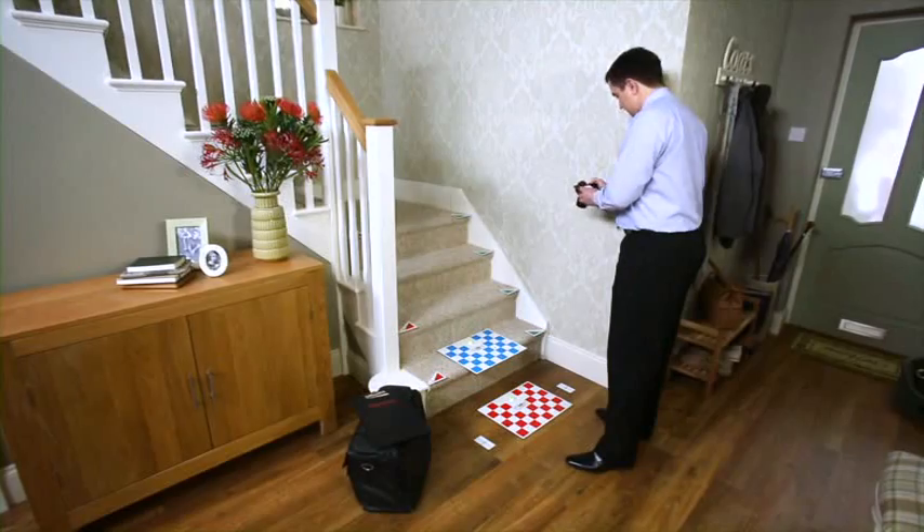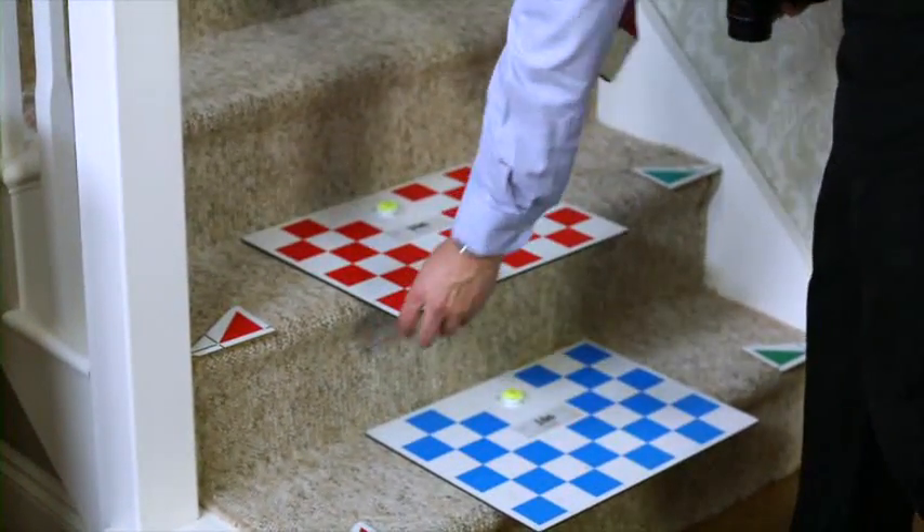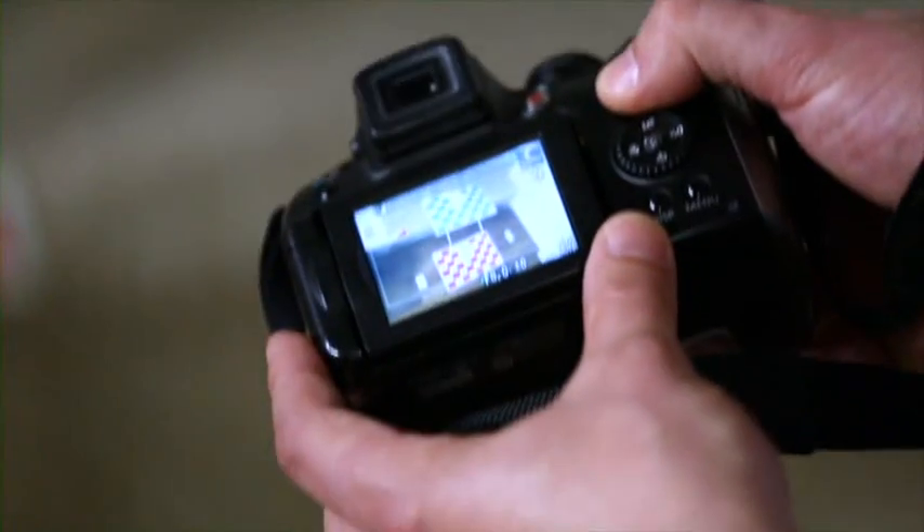we use a photographic survey which uses 3D geometry to reconstruct photographs from the customer's staircase within CAD space.